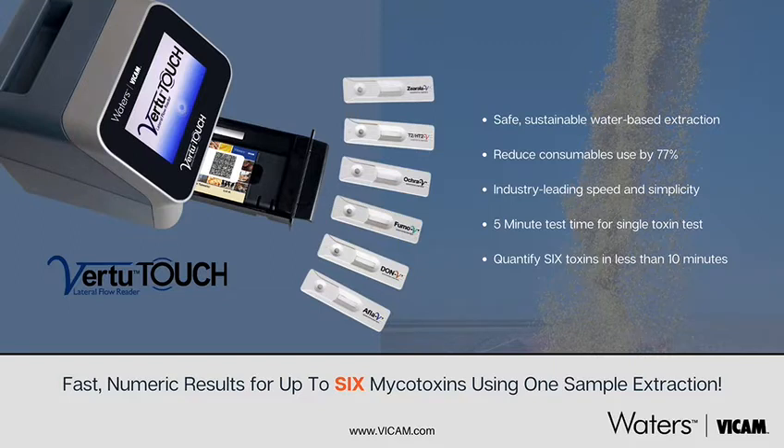Modern testing has evolved from antibody-based ELISAs and immunoaffinity columns to now rapid lateral flow strip tests that provide exceptional sensitivity, accuracy, and precision for on-the-spot testing of all major mycotoxins.